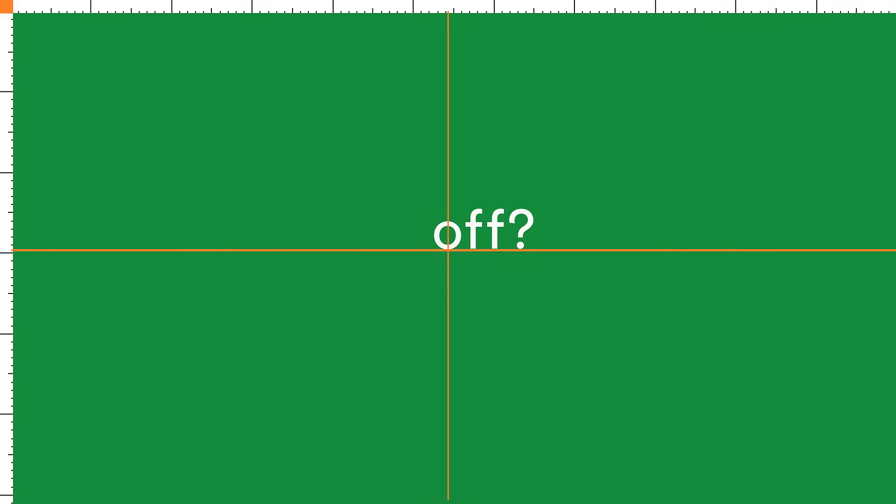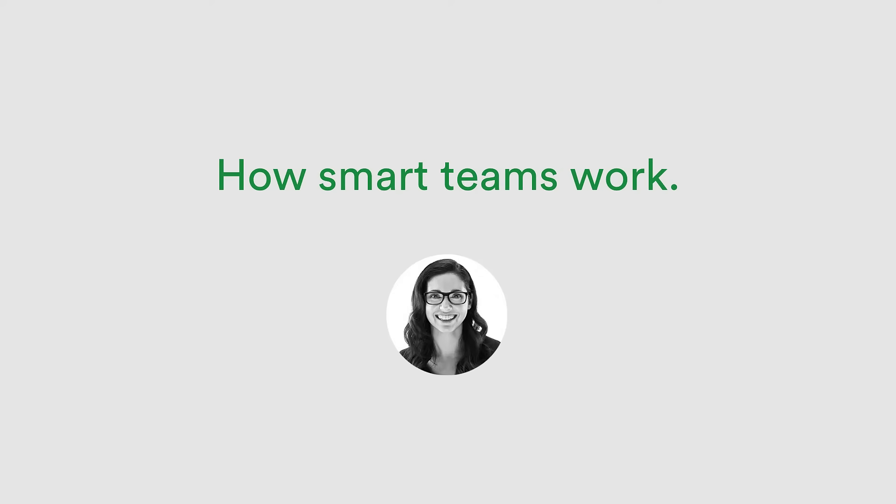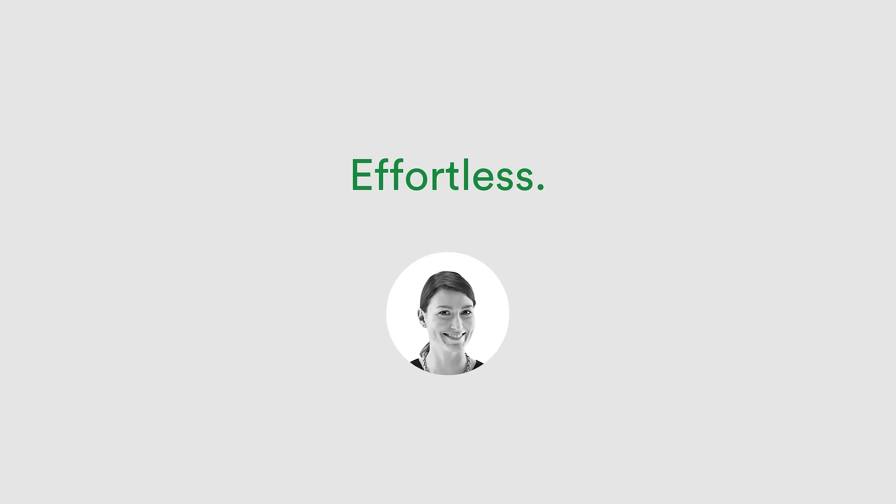Don't you hate it when artwork is a little… off? With PageProof you can make sure it's pixel perfect. No other online proofing tool makes reviewing and approving work feel so effortless.